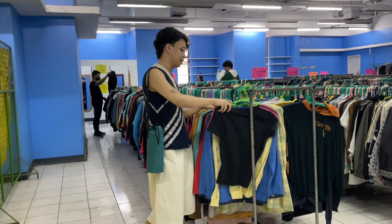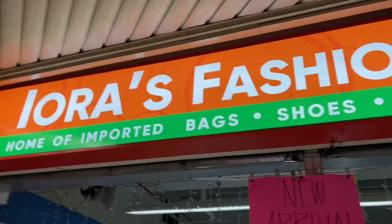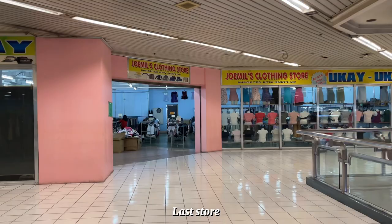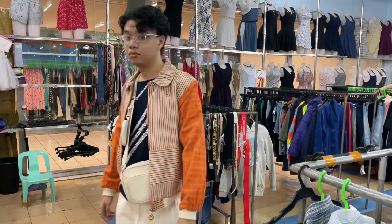I also got this cropped hoodie in orange. Then we went to the last store — sobrang laki ng stores so sobrang pagod na ko at this point and I was feeling sick so I didn't browse that much, but I found this vintage Arnold bomber jacket.